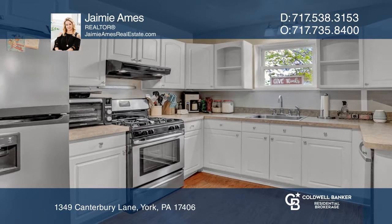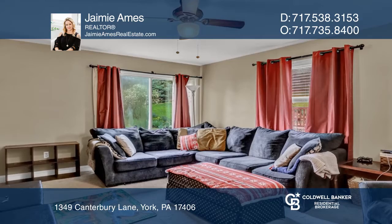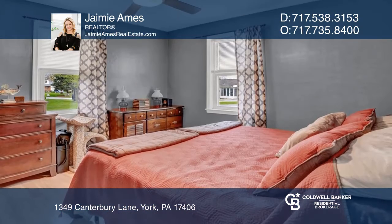The third bedroom is located on the top floor with a full bath. Efficient natural gas, a newer roof, and a large backyard are included.